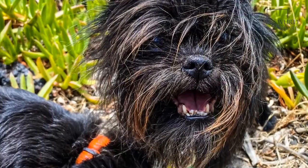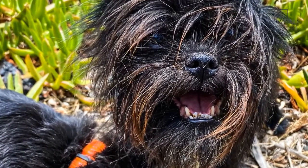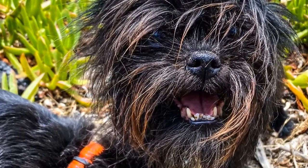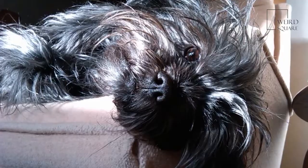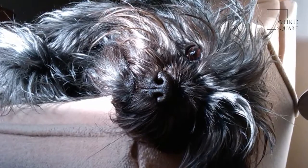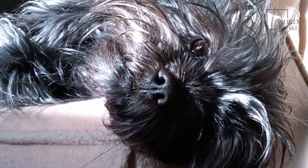The Affenpinscher was first named in 17th century Germany as Zwergaffenpinscher, which literally translated means little monkey dog, due to its curious monkey-like expression. However, when Affenpinscher numbers were in demise during the war, the dog was bred with other small breeds including the Brussels Griffon, leading to the desired breed of today.